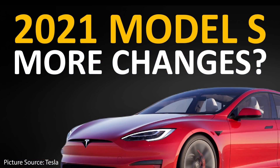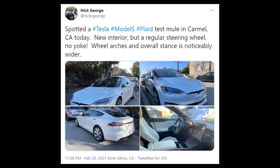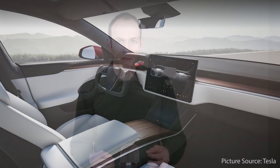However, with the new spy shots of the Model S refresh out in the wild, Tesla appears to have a few more surprises up their sleeve. Nick George recently posted on Twitter that he saw a Model S Plaid test mule out in the wild in Carmel, California. He mentioned that it had the new interior but not the yoke steering wheel, and that the new wide body stance was pretty noticeable. When Tesla revealed the refreshed Model S, it had a yoke steering wheel in all the pictures on their website, but a lot of people have talked about the fact that Tesla may introduce a regular steering wheel — and in fact, there was a picture of a Model S with a regular steering wheel hidden in the code of Tesla's website.